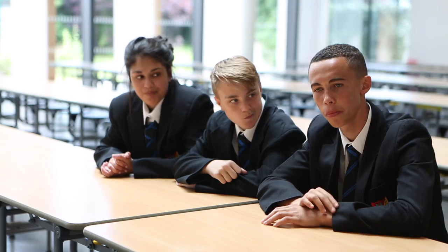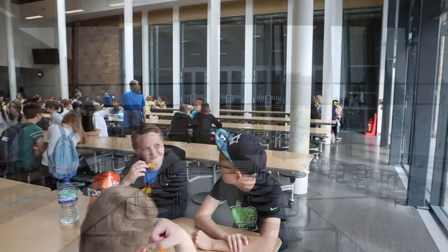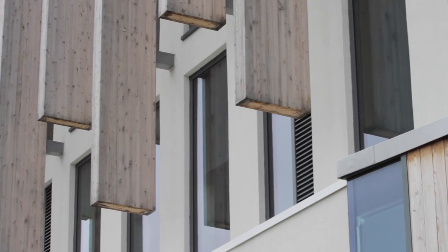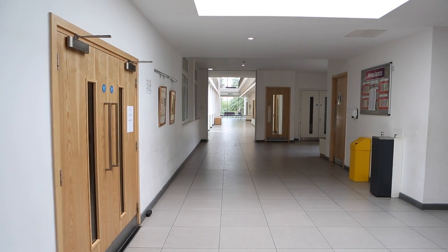My favourite part of the new building is the dinner hall, because it's not as cramped as the old hall. I feel we're very lucky because we've had a new build here that has improved our learning environment considerably. Our children are a lot more relaxed. The area is very light and very airy. The children enjoy themselves and they enjoy chatting at lunchtime in this area.